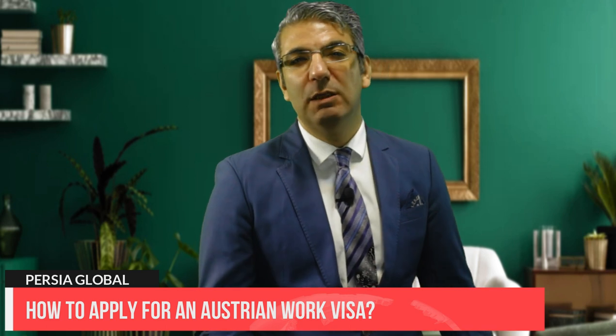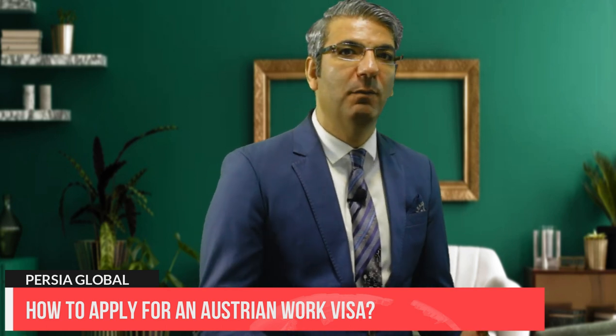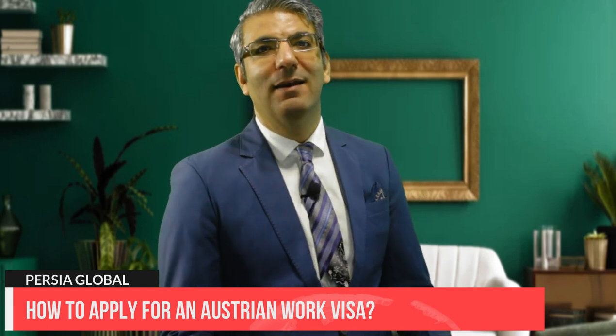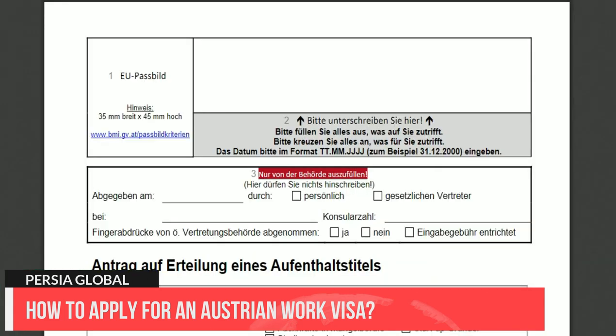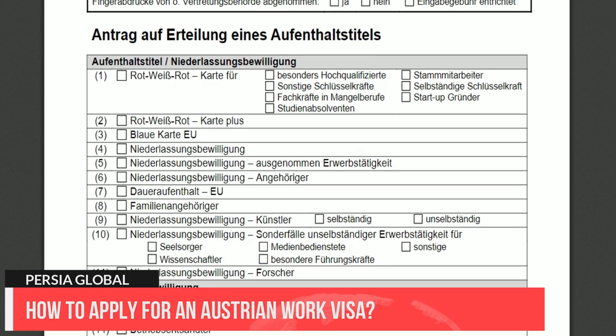Step two: apply for the work permit. Once you are employed by someone in Austria, you are eligible to apply for a work permit. Your employer can apply for the permit for you at their local residence authority, or you can apply personally at a representative authority, embassy, or consulate within your country of residence. You can find an Austrian embassy in your country via the link in our description. Step three: apply for a work visa. While an Austrian work permit allows you to work and live within Austria for a lengthy period, you cannot enter Austria without a D visa — you must apply for a national D visa before you move.